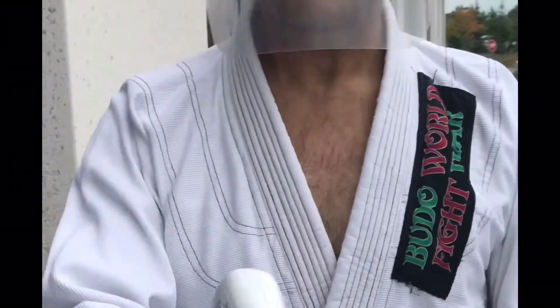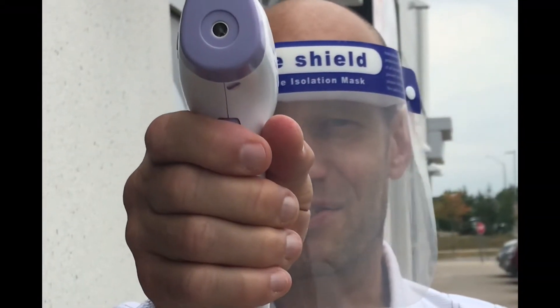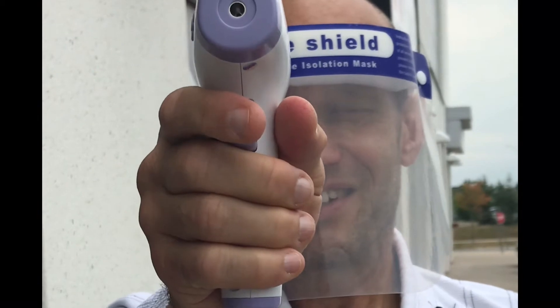Does it hurt? No, not at all. I'm just going to point this at your forehead and give a squeeze of the trigger. Awesome. Come on in.